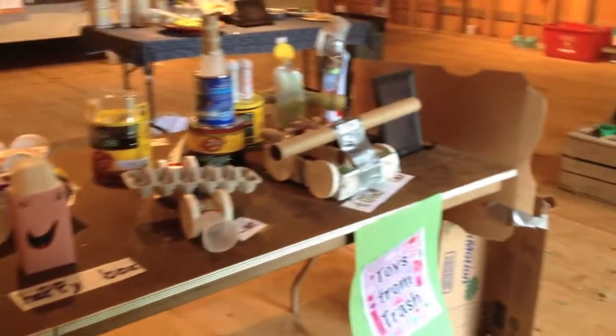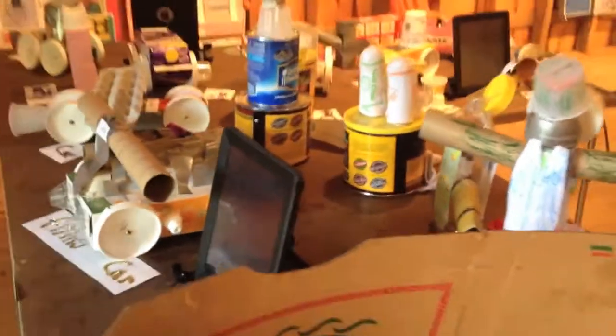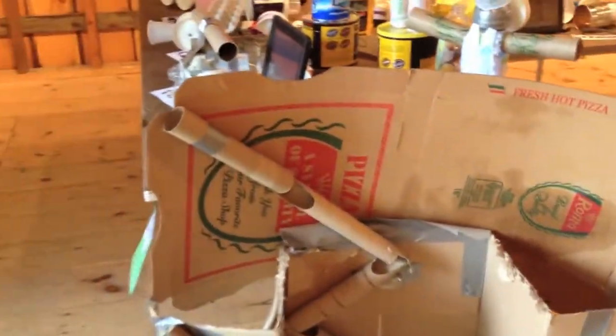We have all sorts of things going on here. We have iPads that have little video interviews with the kids and demonstrations of some of their toys. We have our marble challenge — the mobile unit.